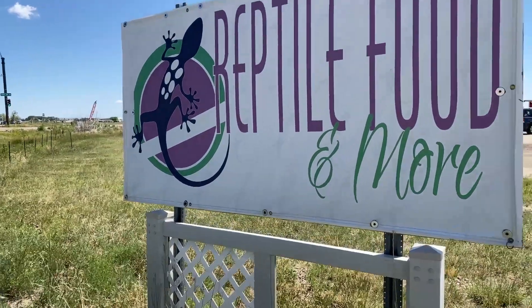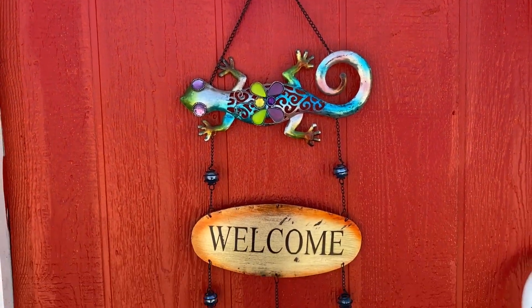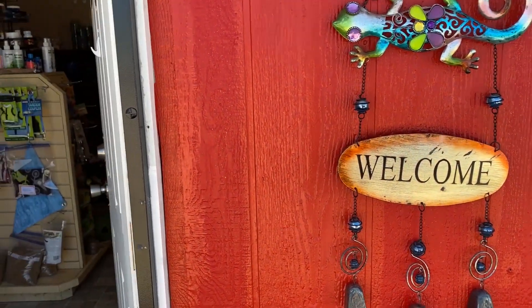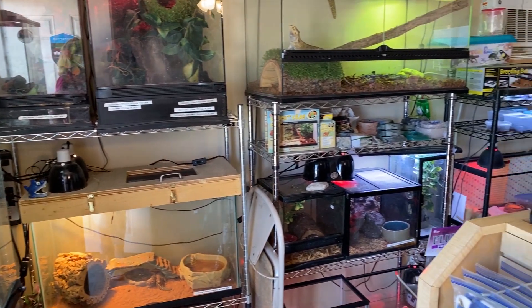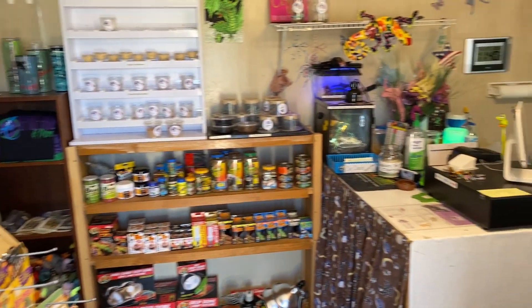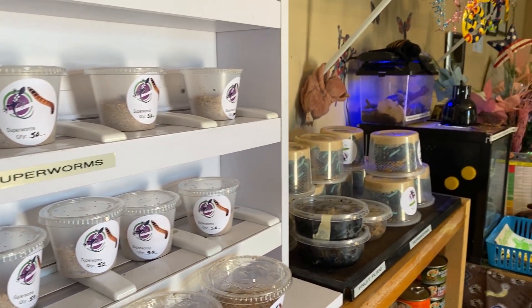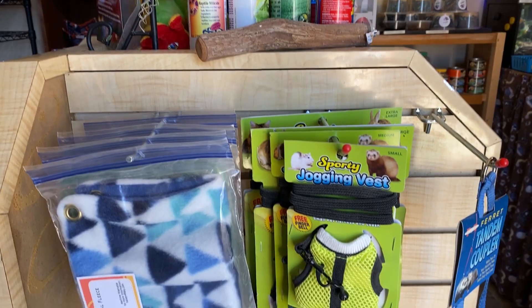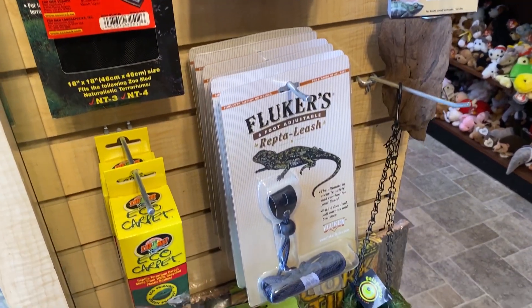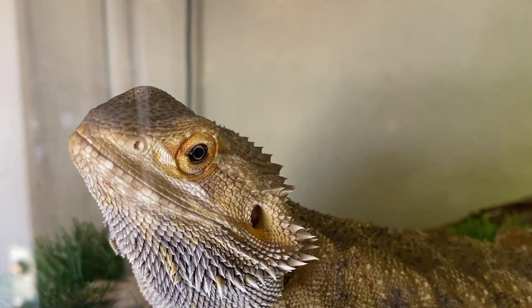Our pick for pets is Reptile Food and More. This is a really unique place located right on Highway 24. They've been here for a couple of years, and the owner Leslie is very nice and super knowledgeable about reptiles. They've got all sorts of food and more — like my favorite, the jogging vest for a ferret or the reptilian leash. If you're serious about your reptiles, this place is a gold mine.